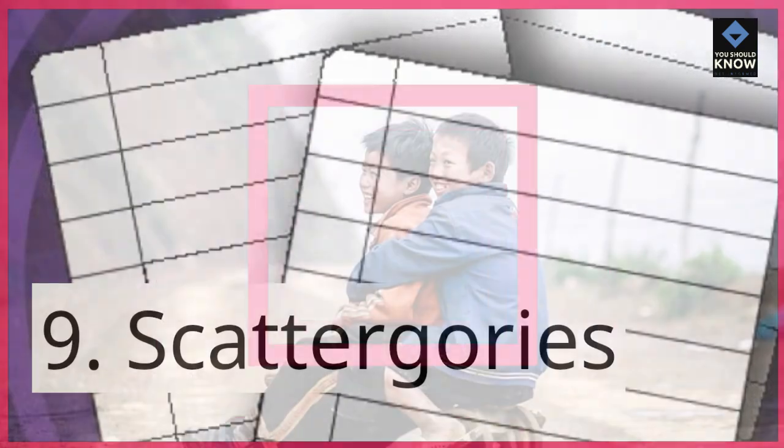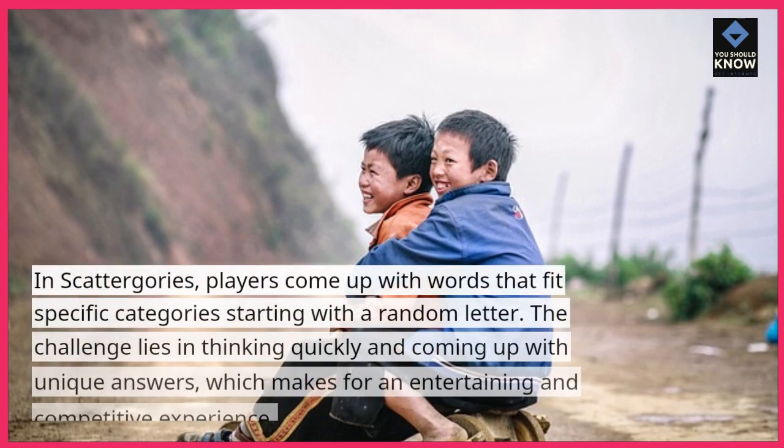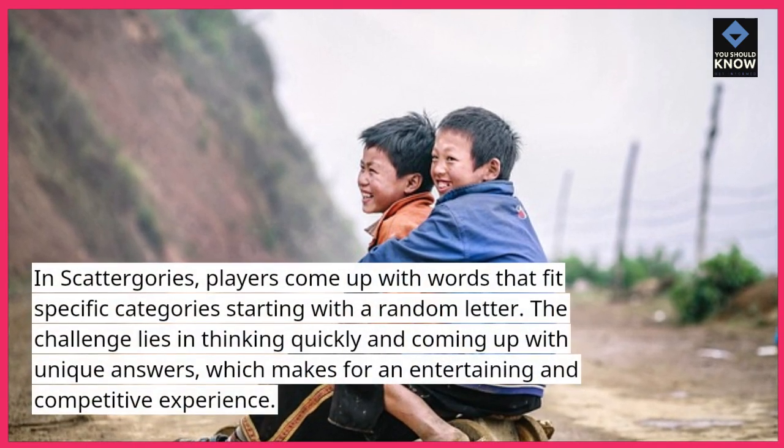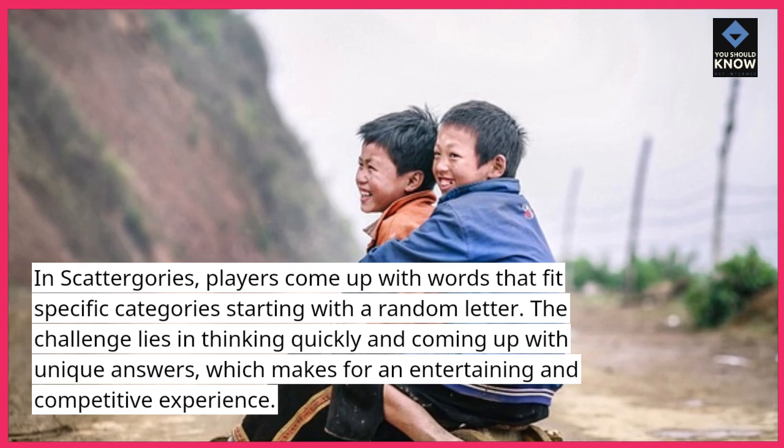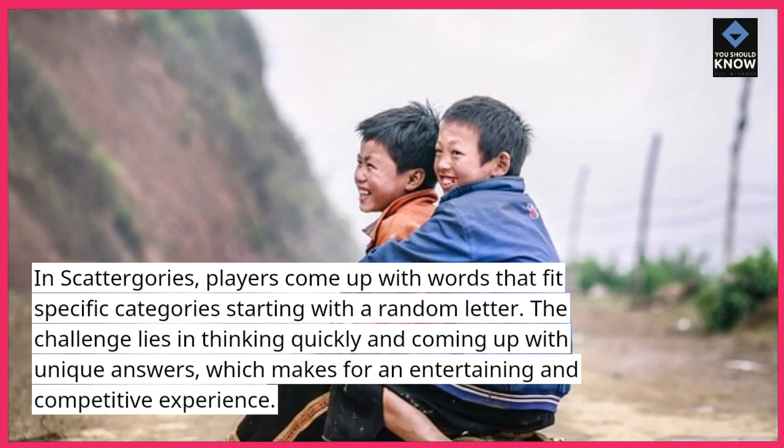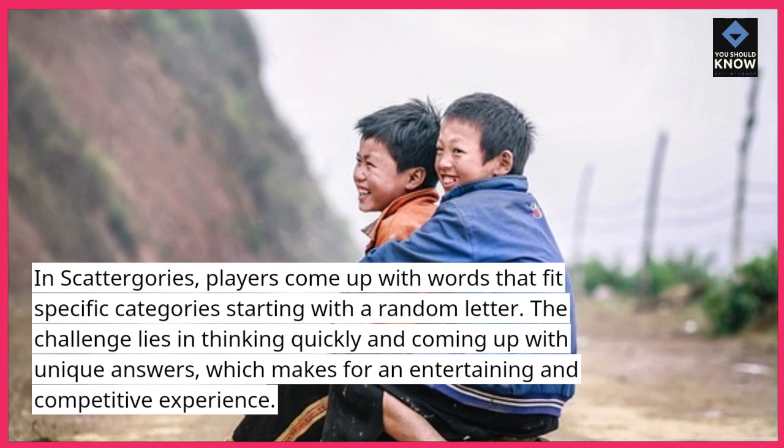9. Scattergories. In Scattergories, players come up with words that fit specific categories starting with a random letter. The challenge lies in thinking quickly and coming up with unique answers, which makes for an entertaining and competitive experience.